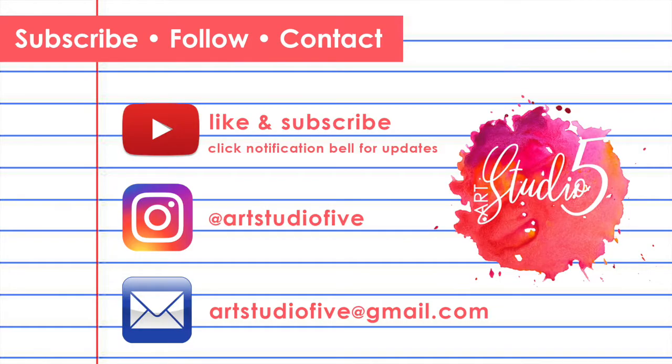Thanks for stopping by today. Remember to like, subscribe, and share. Comment below as well — I would love to see your pictures in the comments of some of the artwork you've been creating along with me during our art studio time together. Here's an art studio high-five for you. I'll see you next time. Bye.